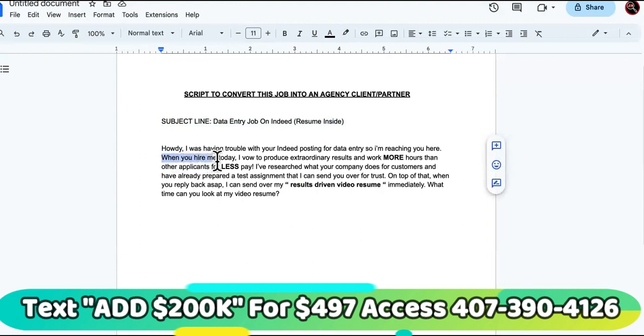You want to give them an irresistible offer — an offer stack — showing the benefits of them becoming your partner or client versus hiring you as an employee, because there are disadvantages to having employees. The script says: 'When you hire me today, I vow to produce extraordinary results and work more hours than other applicants for less pay.' That's a benefit to them — instead of hiring multiple people, you're telling them you'll cover it all, work more hours, but charge them less.